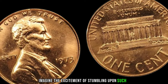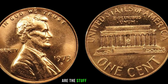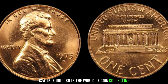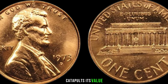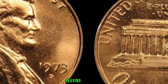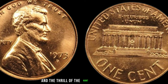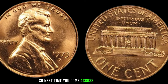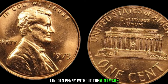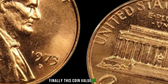The 1973 D Lincoln penny without the D mint mark is the most sought-after by collectors. Imagine the excitement of stumbling upon such a valuable piece in your pocket change or inherited collection. Its scarcity, combined with the intrigue of the error, catapults its value into the realm of million-dollar treasures. These rare coins have fetched astonishing prices at auctions. Next time you sift through pocket change, keep your eyes peeled for that elusive 1973 D Lincoln penny without the mint mark. Finally, this coin's value is $1.5 million.